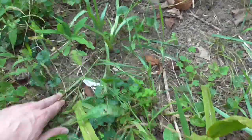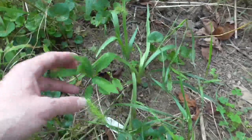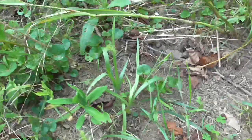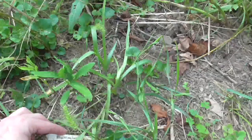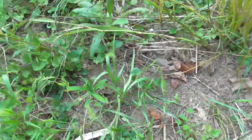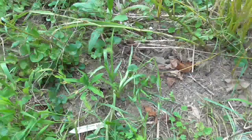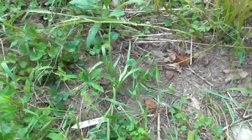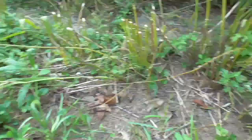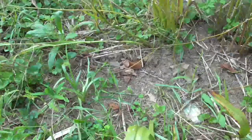And right next to that, part of the reason why I'm trimming back this stuff, is this plant right here — it's Alstroemeria Sweet Laura, which is the hardiest variety of Peruvian Lily. And I've had this thing for about six years now growing here. It was doing a lot better last year and earlier this year, but then this fennel was arching over it and shading it out. So like I said, I'm going to be removing all this fennel here soon.